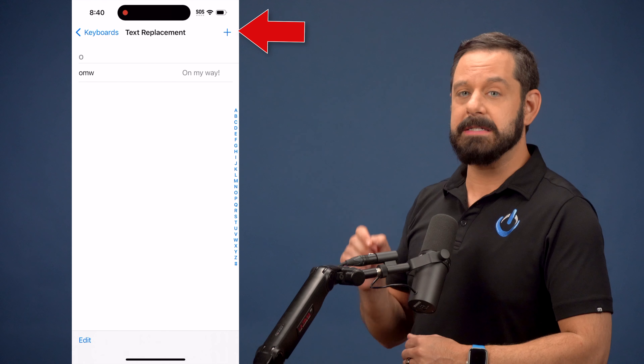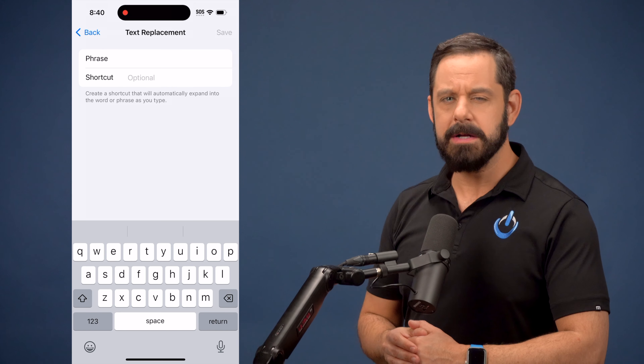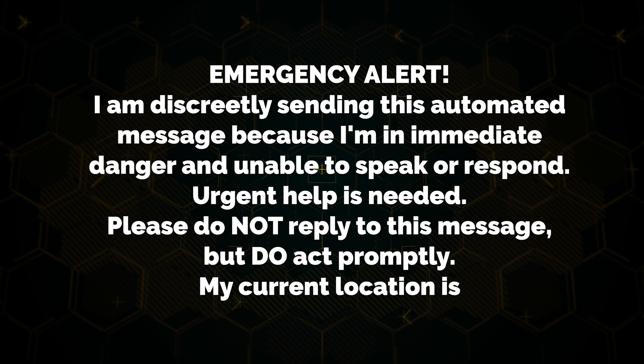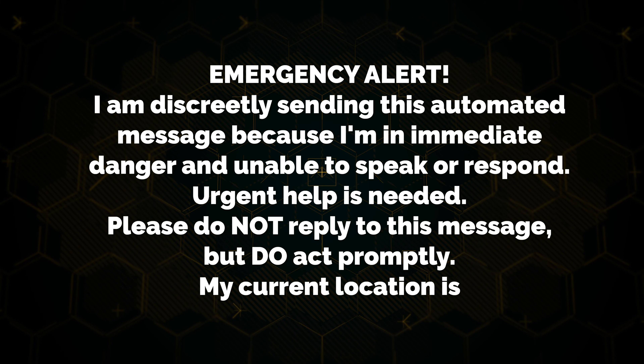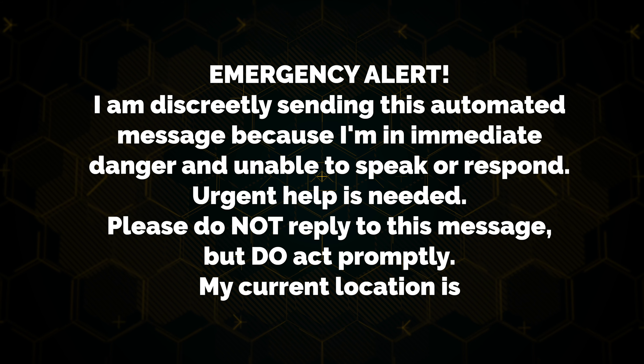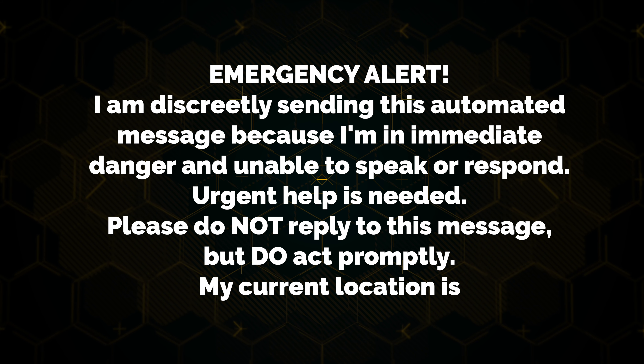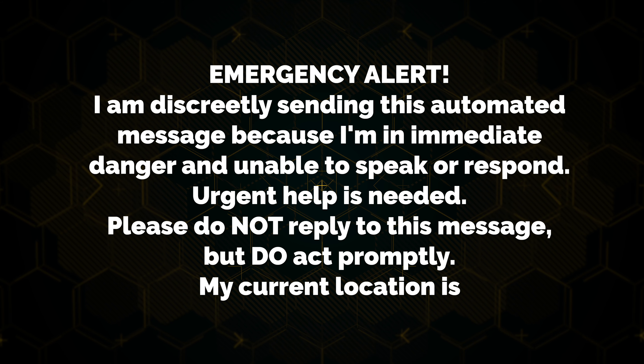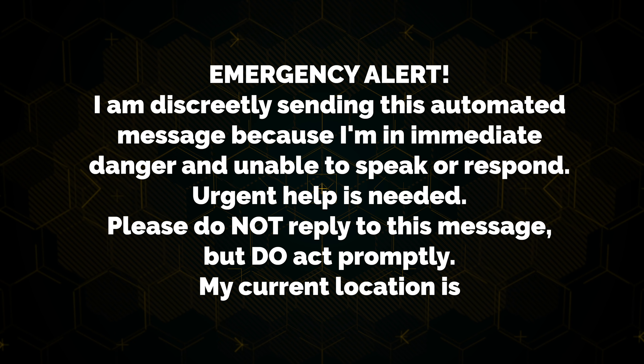Tap the plus symbol at the top. Right here where it says Phrase, you can copy and paste this from the video description: "Emergency alert. I am discreetly sending this automated message because I'm in immediate danger and unable to speak or respond. Urgent help is needed. Please do not reply to this message, but do act promptly. My current location is."